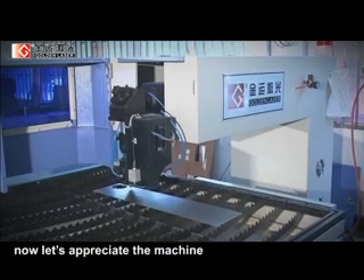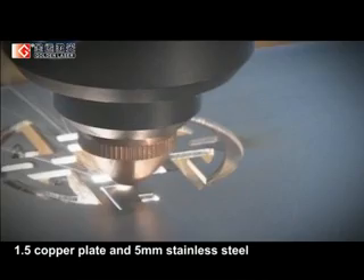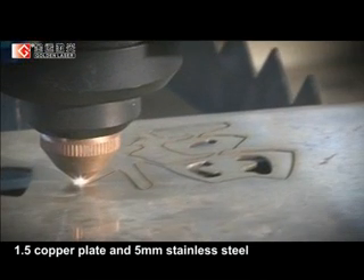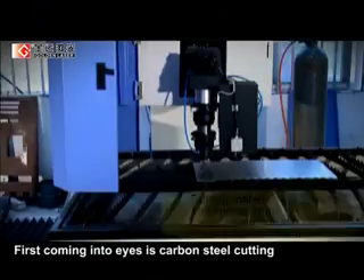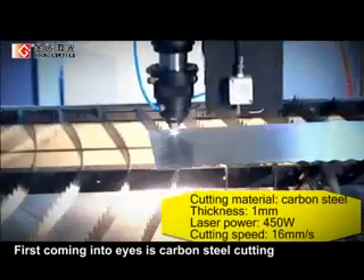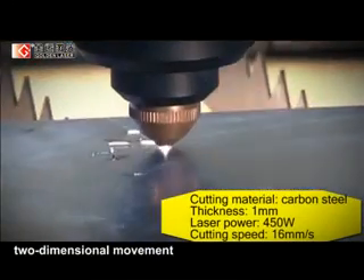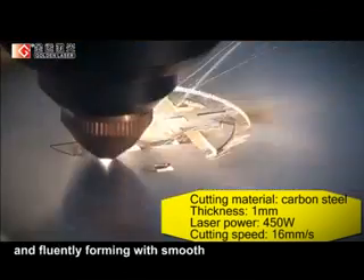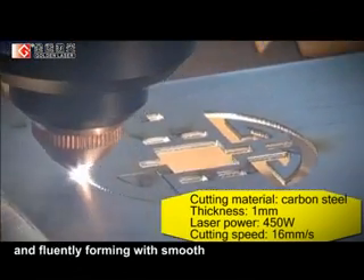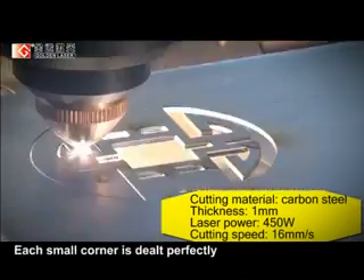Now let's appreciate the machine separately cutting 1mm carbon steel, 1.5mm copper plate, and 5mm stainless steel. First up is carbon steel cutting. As the cross slide working table performs two-dimensional movement, the cutting image is quickly and fluently forming with a smooth and slim cutting brim. Each small corner is dealt with perfectly.